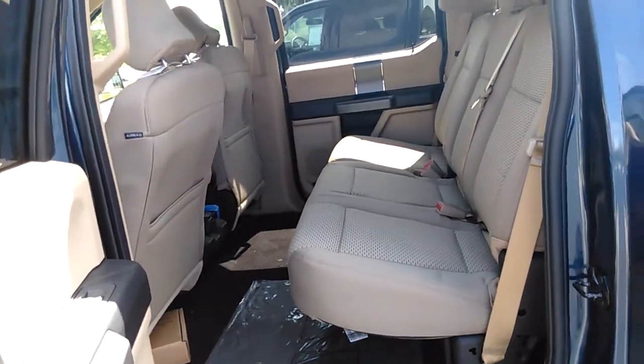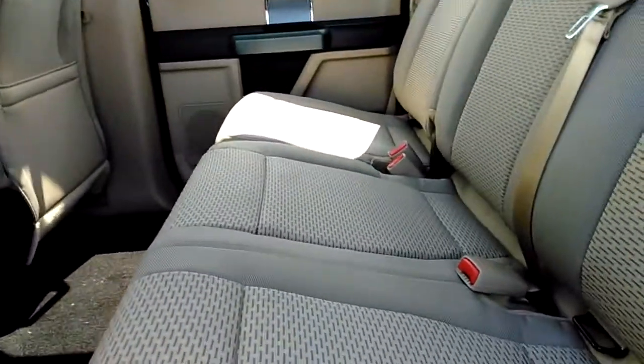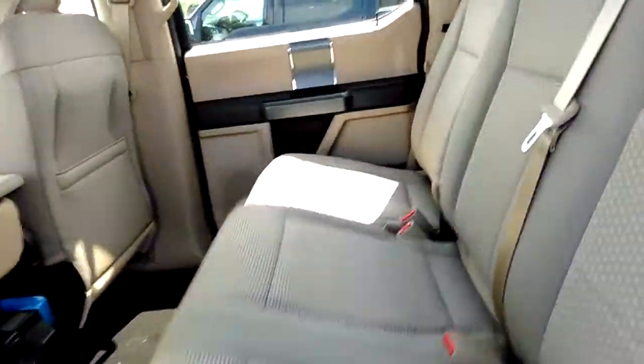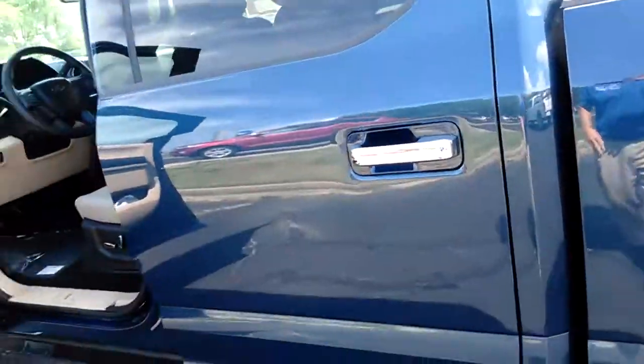Go into the back seat — these have a lot of room, more space than any other vehicle Ford produces in the second row. You can also fold the seats up if you need a little extra space, so it gives you lots of room if you need to carry things in there.